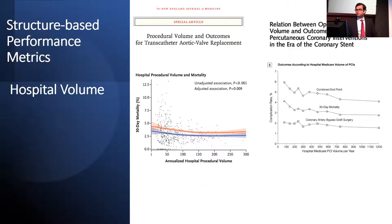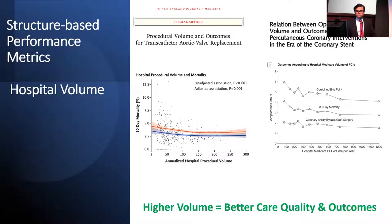A similar relationship has been reported for operator-level volumes as well. The graph on the right shows the relationship between operator and hospital volumes and outcomes following PCI in the era of coronary stenting, with PCI volume per year on the x-axis and complication rate on the y-axis. The same downward slope appears as we move left to right, suggesting that higher hospital Medicare PCI volume per year is associated with fewer complications post-PCI. Overall, it is a well-accepted paradigm that higher volume is associated with better care, particularly for procedural outcomes and disease-based outcomes like MI and heart failure.